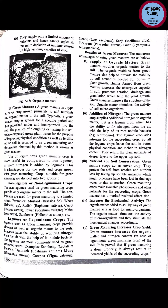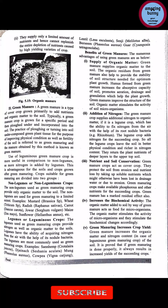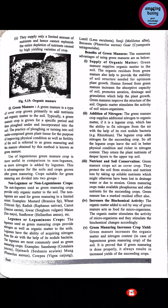Green manure is a crop residue — crops that grow for a specific period and are then mixed into soil, so that the soil improves its physical condition and fertility. This whole process is called green manuring. Use of leguminous green manure crops is more useful in comparison to non-leguminous, as more nitrogen is added by legumes. The leguminous crops are also known as nitrogen-fixing crops because nitrogen in the atmosphere cannot be consumed directly by plants.